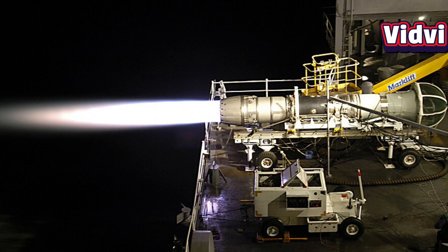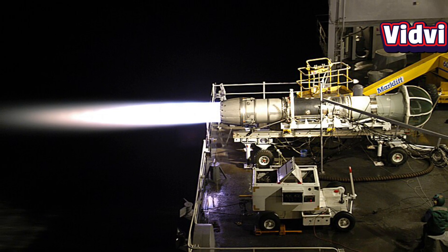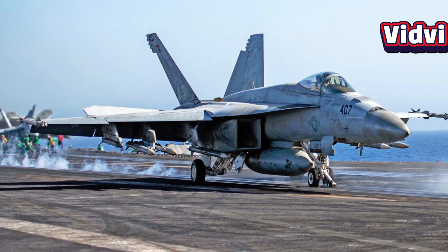Then, there's the afterburner. The engine features an advanced afterburner system, injecting additional fuel into the exhaust for a rapid thrust boost during critical phases like takeoff and combat maneuvers. This significantly enhances aircraft acceleration and agility.